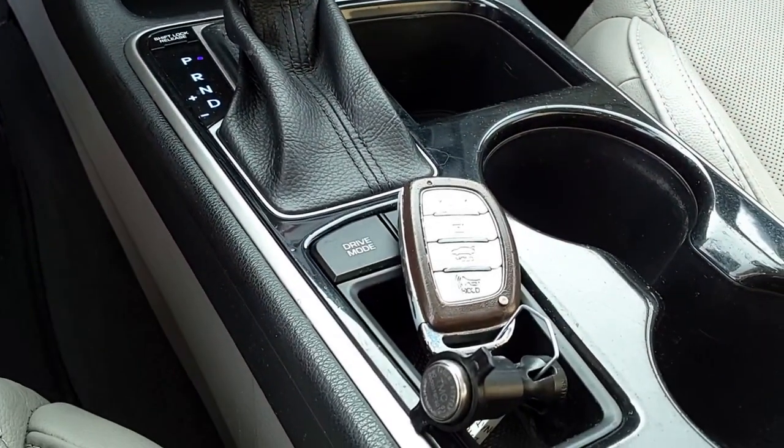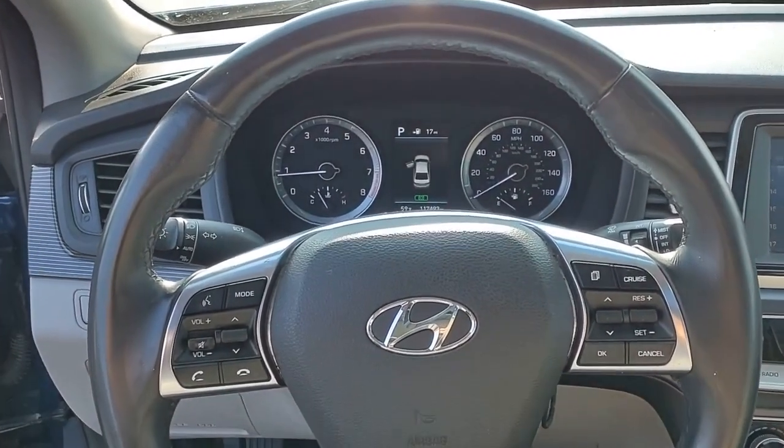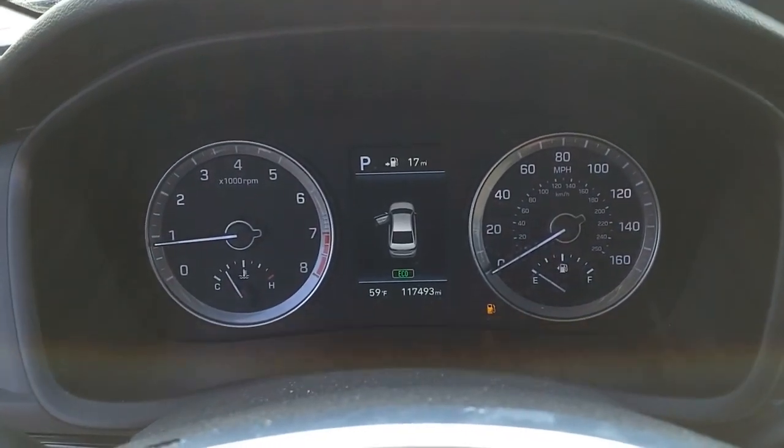This beauty will make even your house keys jealous. Drive it today.